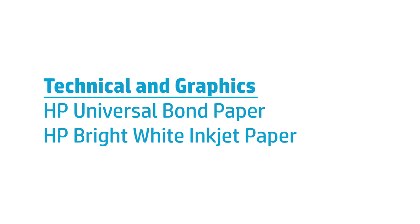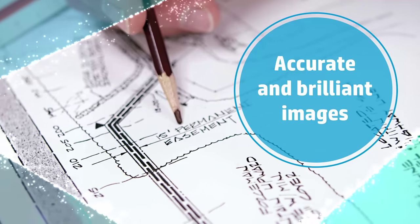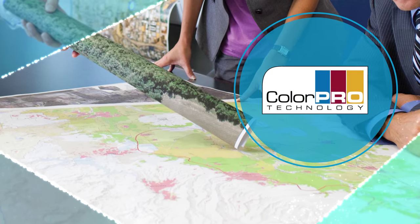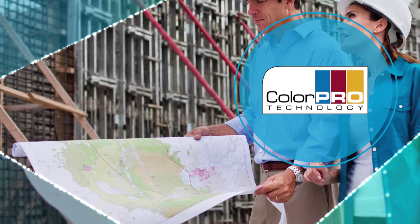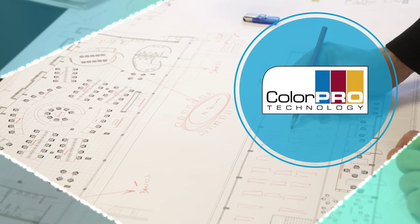HP Universal Bond Paper and HP Bright White Inkjet Paper deliver professional quality and striking results at production speed. Get precise lines with sharp, fine detail and high impact graphics that utilize an extended range of colors. Built on ColorPro technology, your prints will produce consistent, vivid results every time.